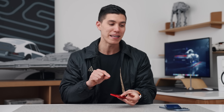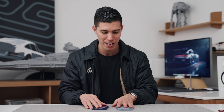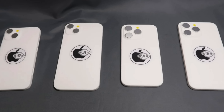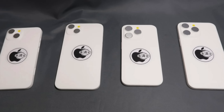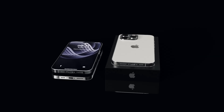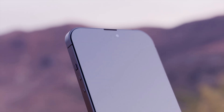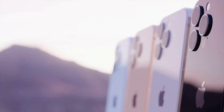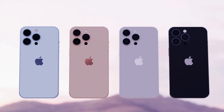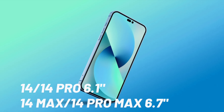RIP to the 14 Mini — snag the 13 or even the 12 Mini if you can still get it on a discount. Moving toward the 14 and 14 Pro: in terms of sizing, we will see a 14 regular size as well as a 14 Max, which will technically be a new model that will have a similar form factor to the 14 Pro. The 14 and 14 Pro will have a 6.1-inch display, whereas the Max models will have a 6.7-inch display.